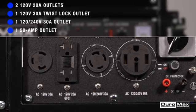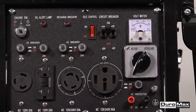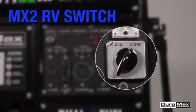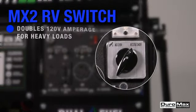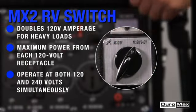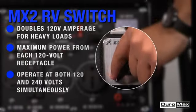The panel also features a voltmeter, circuit breakers, low oil indicator, idle control, and Duramax's unique MX2 RV switch which doubles your 120-volt amperage for heavy loads. With it you can get maximum power from each 120-volt receptacle and have the option of operating at both 120 and 240 volts simultaneously.